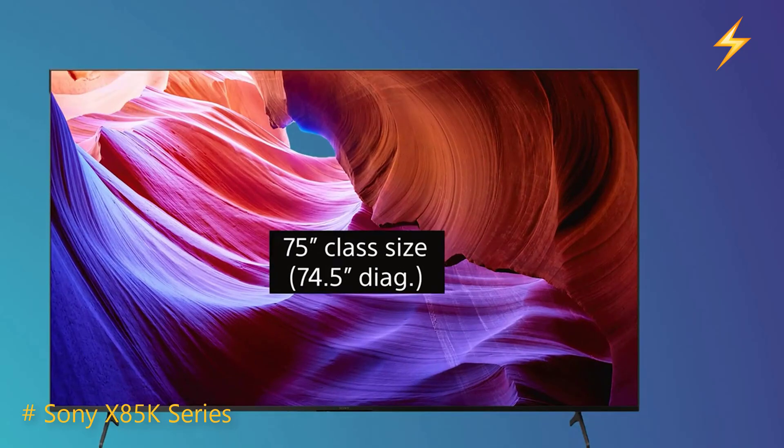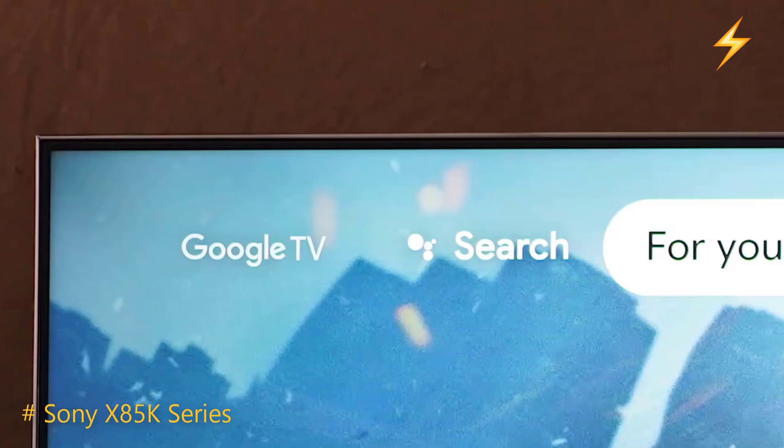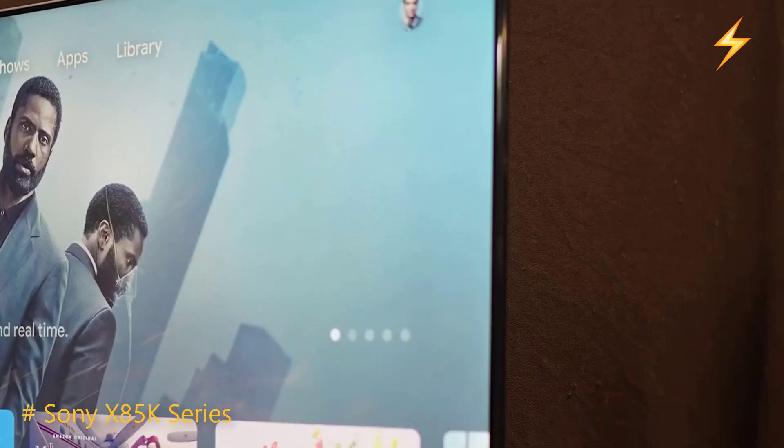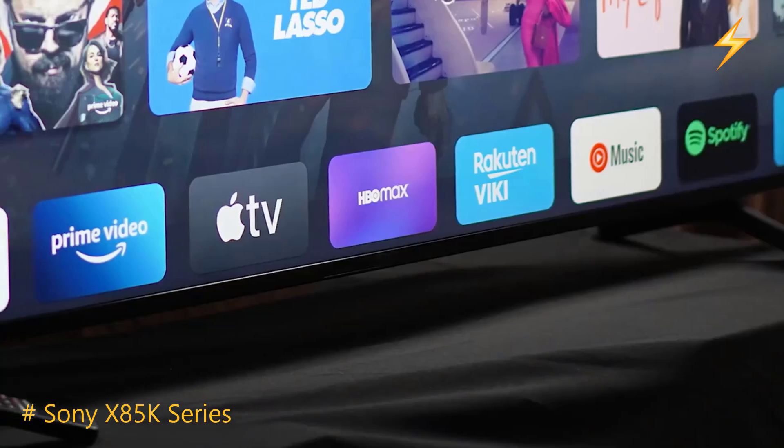Design and Build. The Sony X85K Series impresses right out of the box with its sleek and elegant design. The minimalist aesthetics and slim profile make it a visual treat, perfect for modern living spaces.